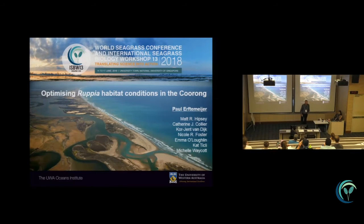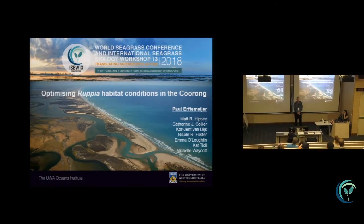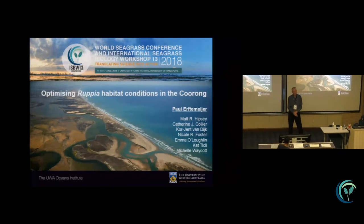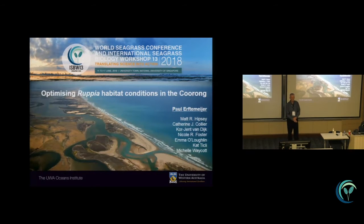The focus of my talk will be on management strategies that would enhance or optimize the habitat conditions for Rupia in the Coorong. And for those of you who are from Indonesia, I'm not talking about the money rupiah — I'm talking about the seagrass Rupia, obviously. This is work from a whole range of different scientists, and I'm just a fortunate one to be able to present this work to you today.